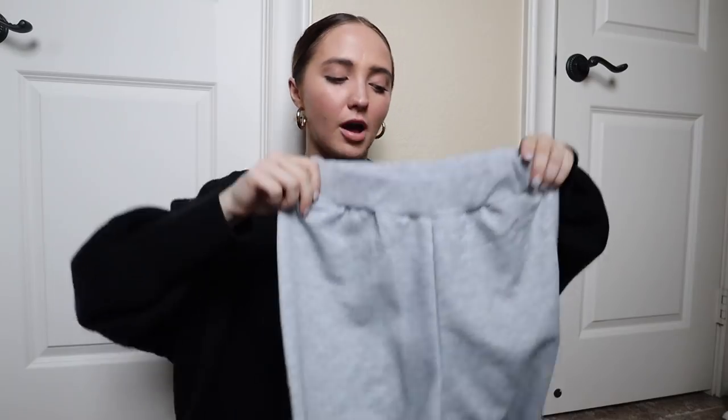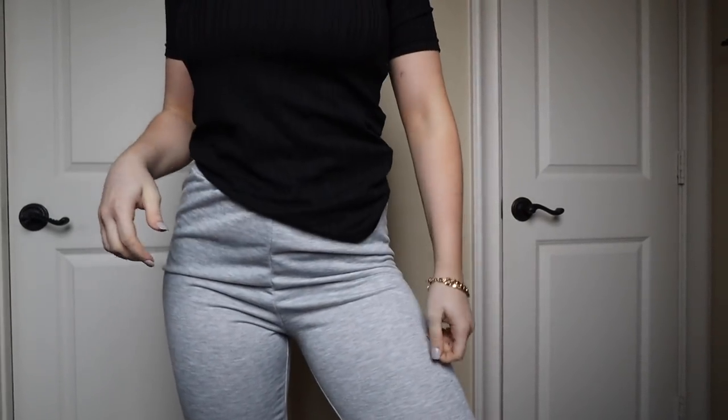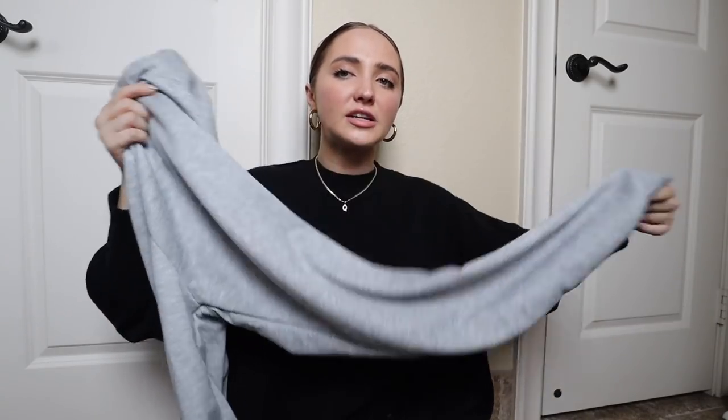I picked up these sweats that I've seen some bloggers share in their Instagram stories, so I had to get them. They're the perfect fitting sweatpants — really comfy, they have a nice band at the top, no drawstring, which I love for the simple look. They're not too thick, still really comfy, and just the perfect fit at an affordable price.